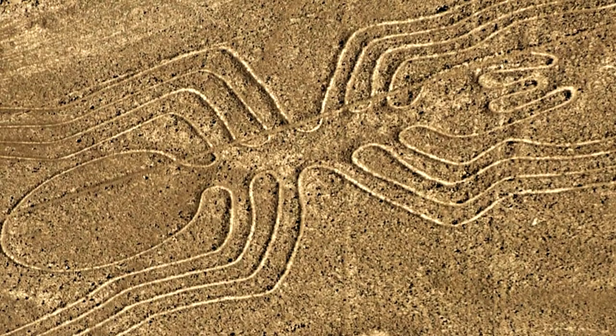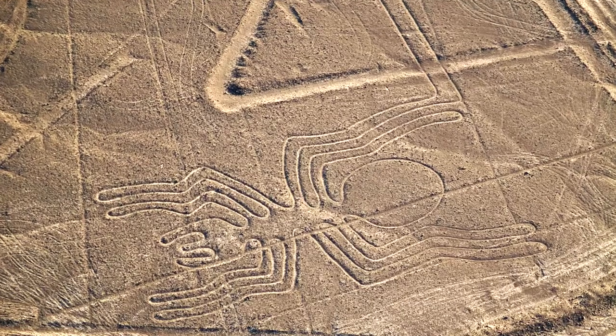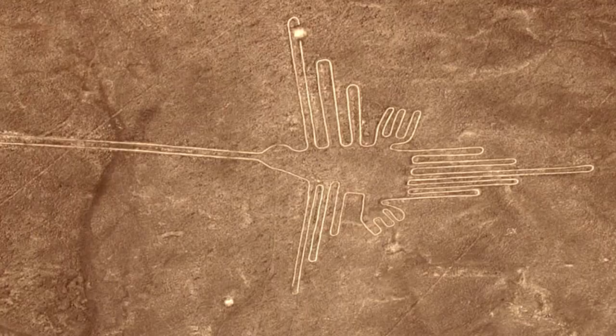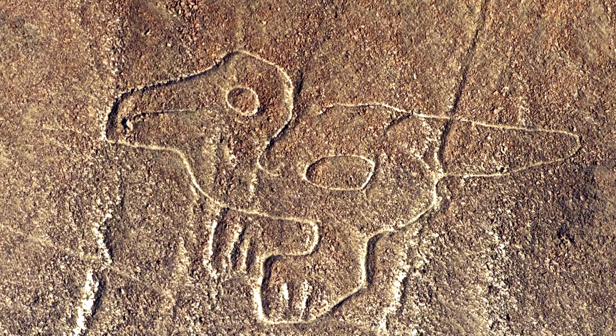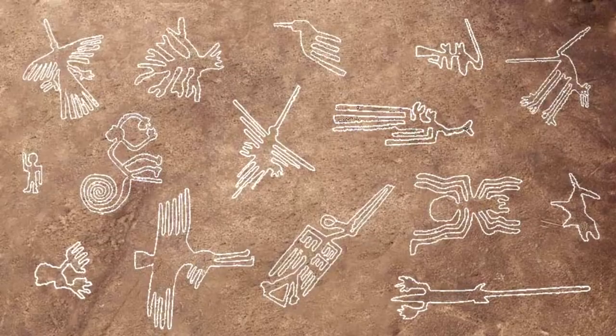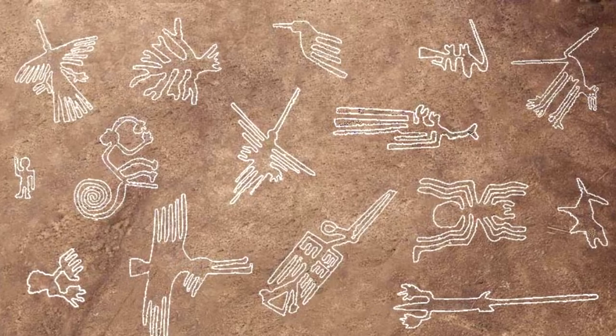The intriguing Nazca lines, best seen from the air, are in the Nazca desert of southern Peru. Experts believe these massive groundworks, up to 1,200 feet long, were created over a 1,000-year period between 500 BC and 500 AD. As well as geometric patterns, the works include representations of birds, monkeys, llamas, and jaguars.